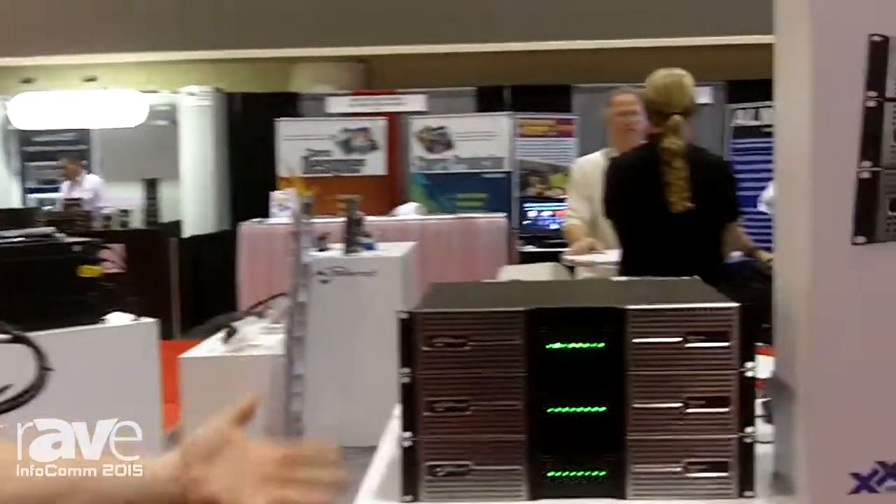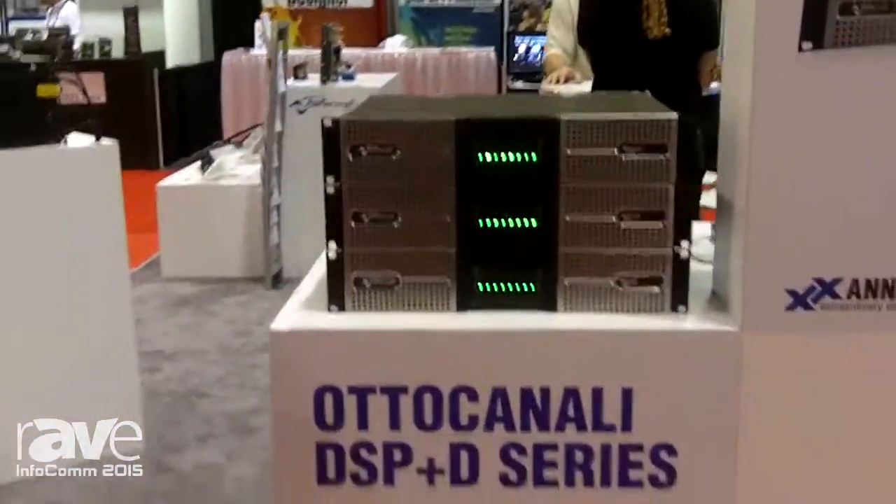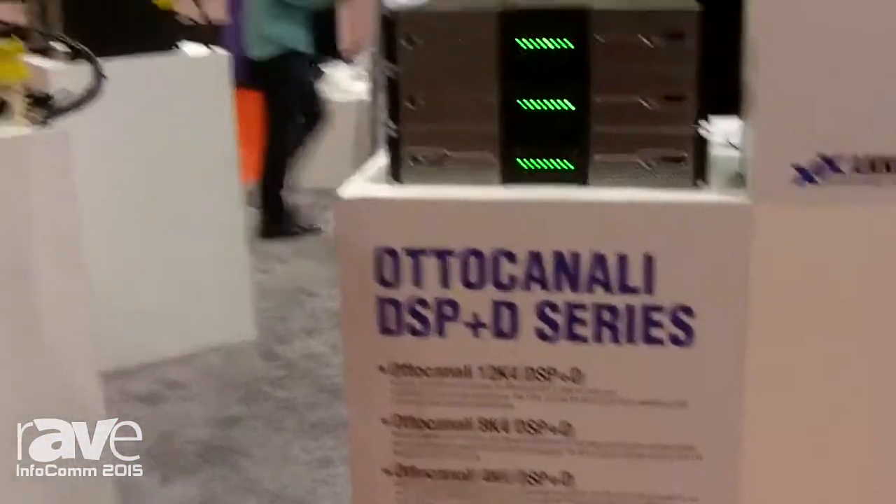We're very proud of the new Auto Canale series with DSP and Dante and we hope that you'll come back and check them out. Thank you. Our website is www.powersoft-audio.com.